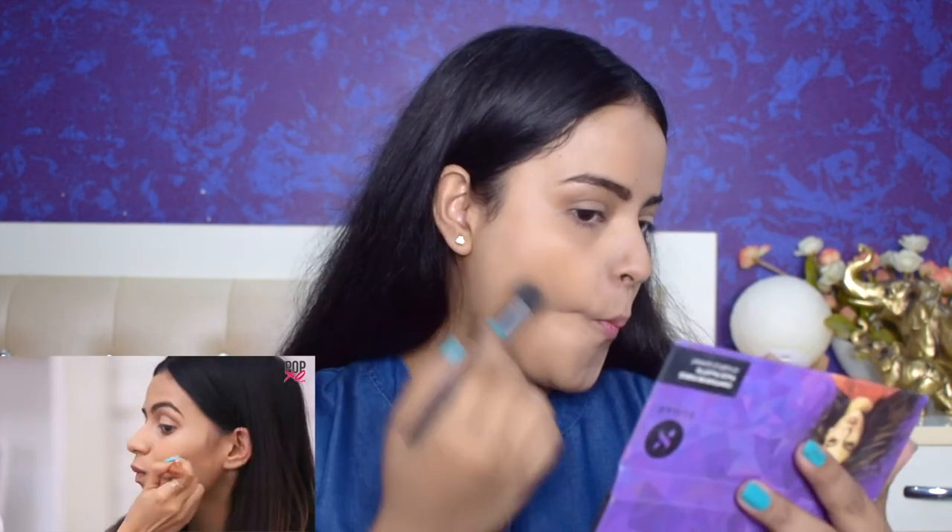Now for contour she uses a brown shade from the Maybelline V Face palette. I'll use the same contour palette. The best way to find your cheekbones is by making a fish face, then draw a sharp line along the cheekbone and blend well with the same brush. For blush she uses two pink colors from the palette — whenever you apply blush, try to smile as much as you can. She does not contour the jawline or forehead, so we'll do the same. I'll be using my Wet n Wild blush — I absolutely love this one, I've already hit pan on it.